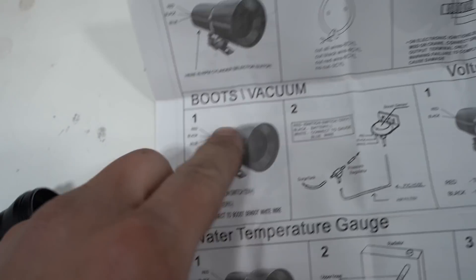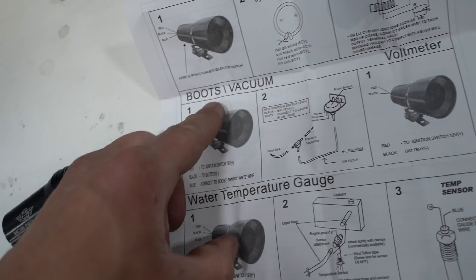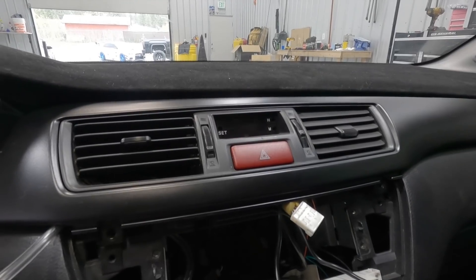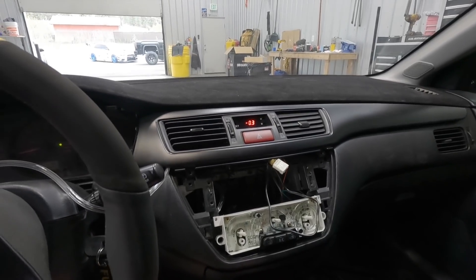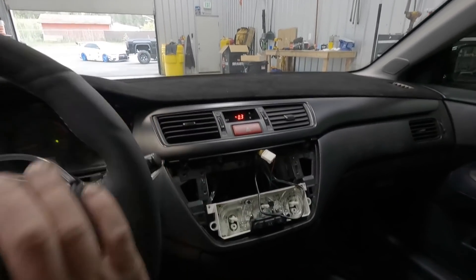I'm not sure if this thing reads vacuum — it actually shows it's a boost/vacuum gauge. With the car running it's going to about 0.4 pounds of vacuum. I know it's PSI — I wouldn't have bought anything else. What we're going to do is put it all back together and go drive the car to see if it works, because right now I'm not sure it's functioning correctly. Let's go rip it, and if it starts showing positive boost it'll be good.